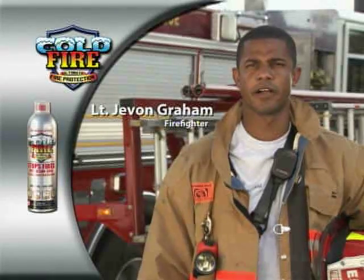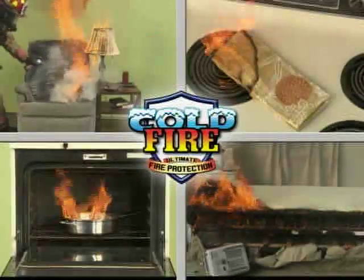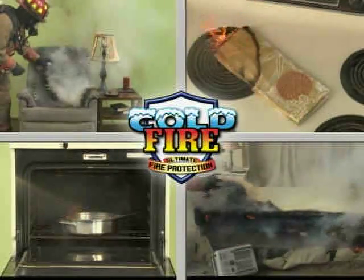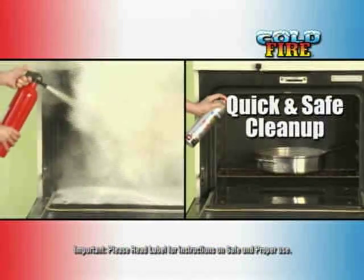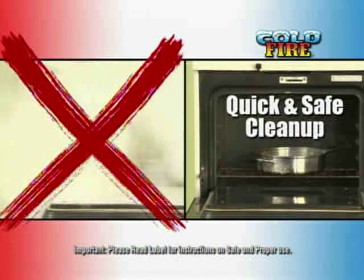I would definitely use Cold Fire in my home around my family. Cold Fire extinguishes fires rapidly and safely. Fire extinguishers are hard to use and leave a residue that's toxic. Cold Fire is non-toxic and cleanup is safer and quicker.